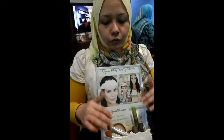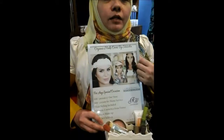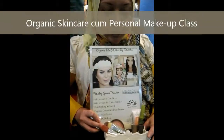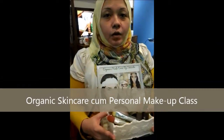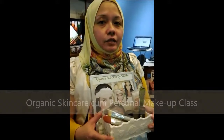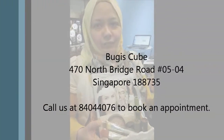We have a very interesting promotion: $48 for a makeover if you come to our store, and $68 if we come over to your location. So if you want to learn how to use organic skincare and organic cosmetics, please do come by to Flair Wellness and La Maison Bio store at Bugis Cube, level 1.